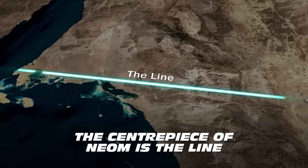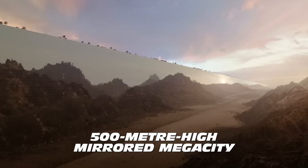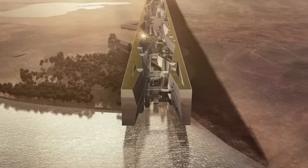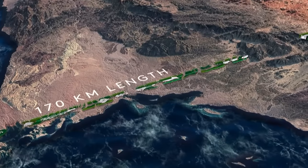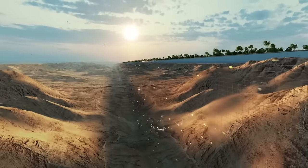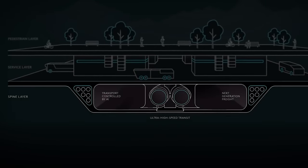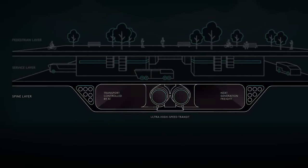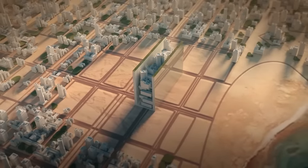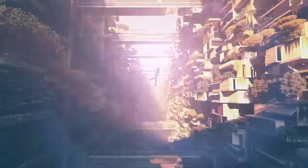The centerpiece of NEOM is the Line, a planned 500-meter high mirrored megacity comprised of two glass-reflective buildings running parallel for 170 kilometers across coastal, mountain, and desert terrain. The two buildings will be connected via walkways, and a high-speed train will run underneath them. The megastructure is projected to house 9 million people who will be able to travel end-to-end in 20 minutes.